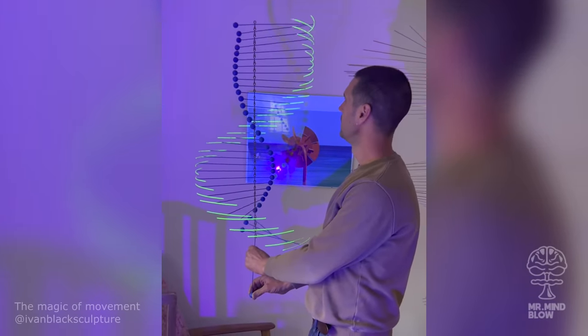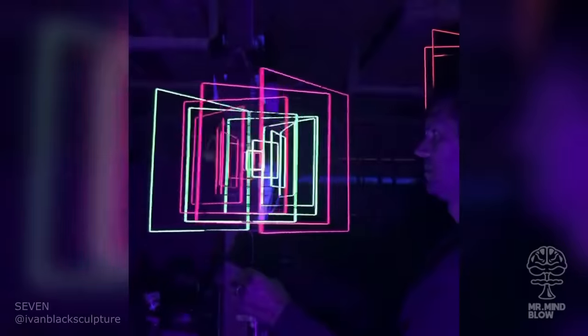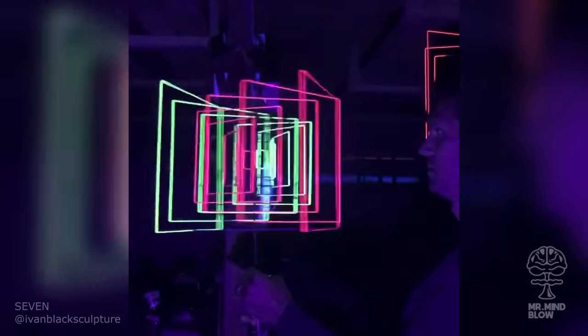These are one of kinetic artist Ivan Black's most mesmerizing kinetic sculptures. The new addition of glowing UV light reactive parts take them to a whole new level.